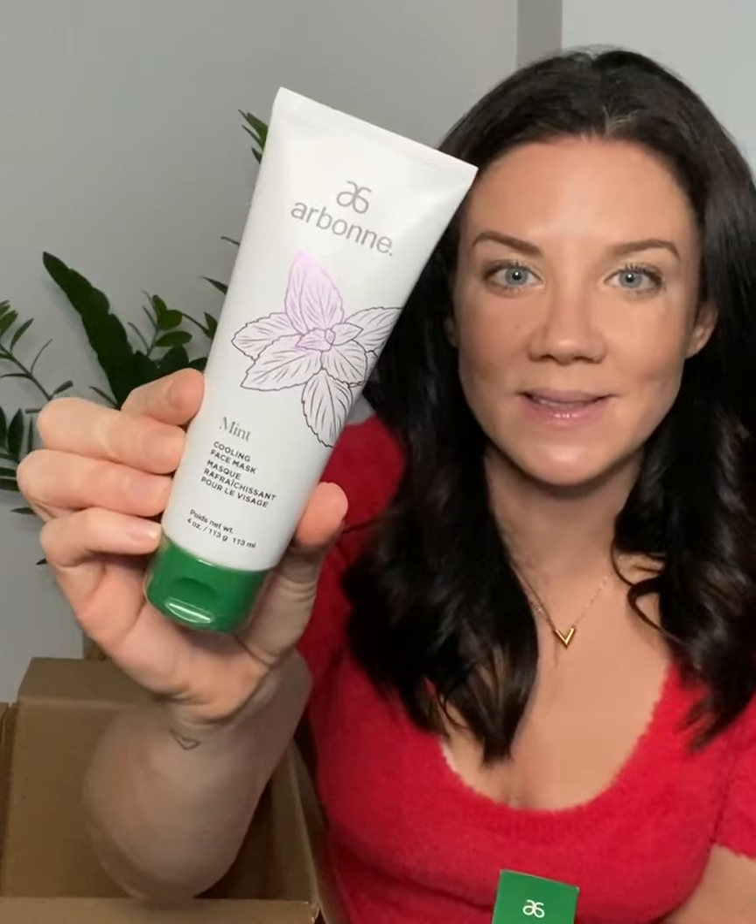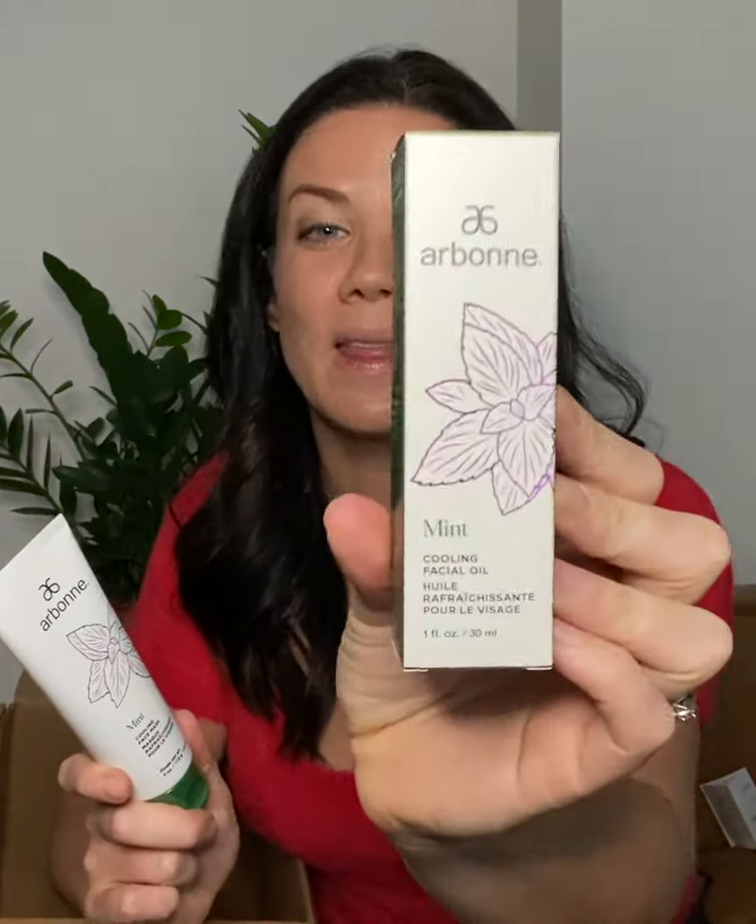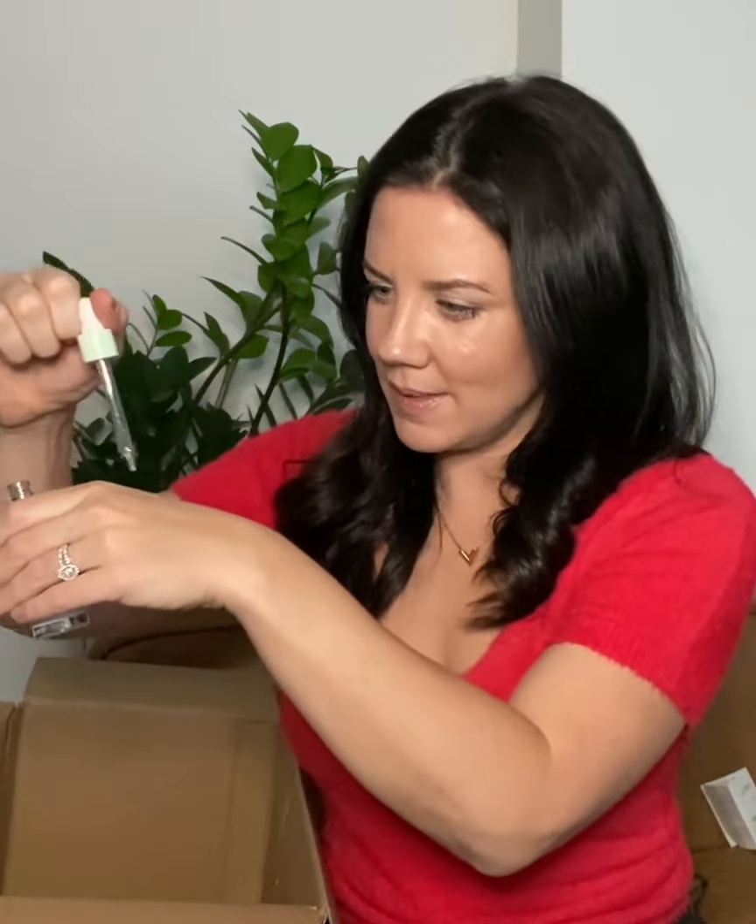The Cooling Facial Set — hands down I'm most excited about this. This is brand new to the holiday line; never before have we had a cooling facial set. First there's a konjac cleansing sponge with green tea — you wet it, put some cleanser on it, and exfoliate your face. Then you follow up with the cooling face mask. I love a face mask — my girlfriends are all getting this for Christmas. Then you finish with the cooling facial oil. Does that not sound dreamy? I'm probably definitely going to be doing this tonight.